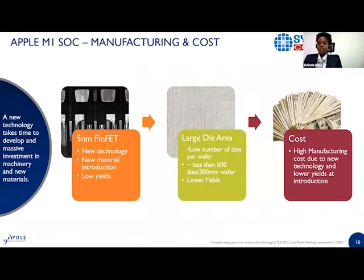From the teardown, we have an image of the FinFET. This is a new technology with many advantages. Using 5 nanometer technology requires significant investment to produce 5 nanometer FinFET transistors — you have to develop new materials for fabrication. Because most manufacturers do not have experience with this new manufacturing process, lower yields are expected.